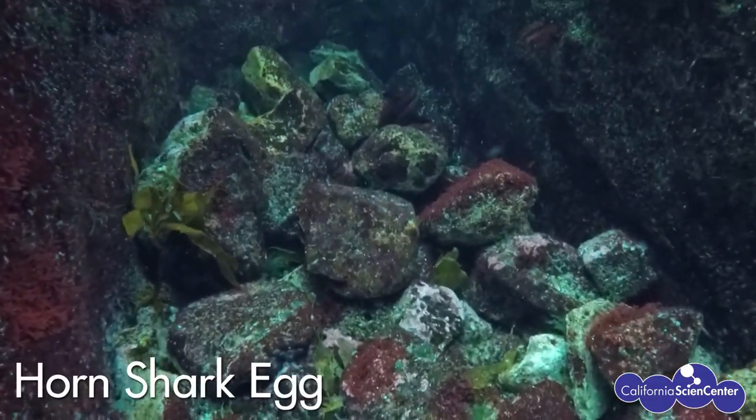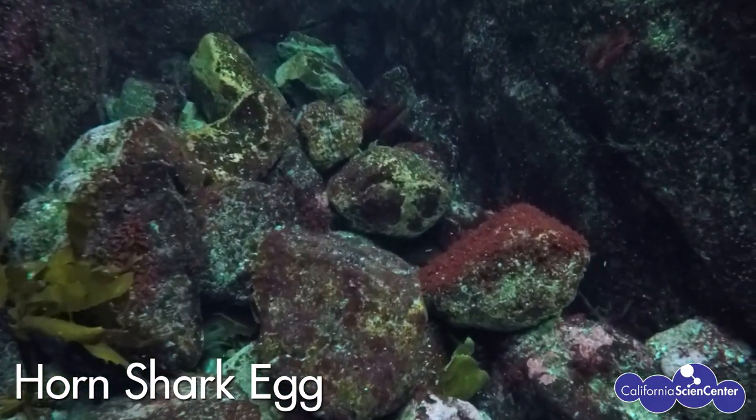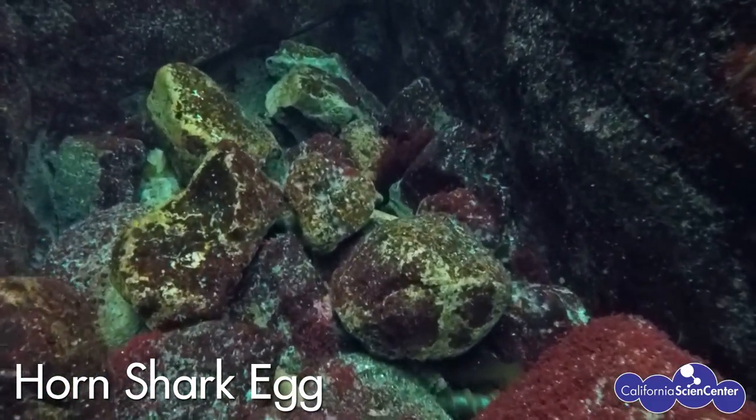Horn sharks lay eggs in the shape of a screw. The mom hides these eggs in between the rocks. Let's see if we can find one!